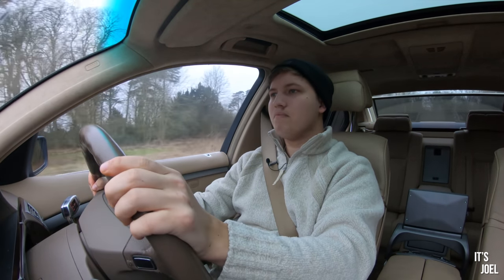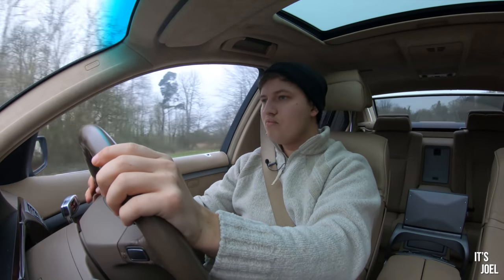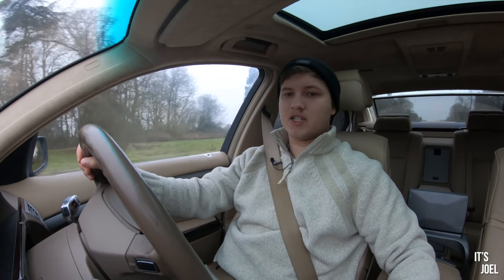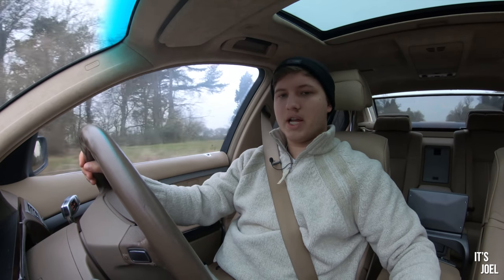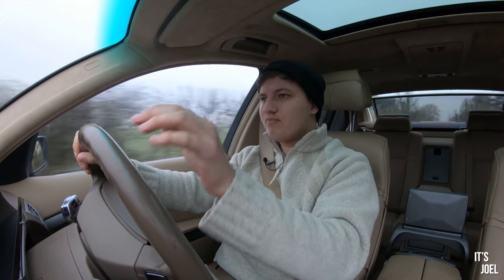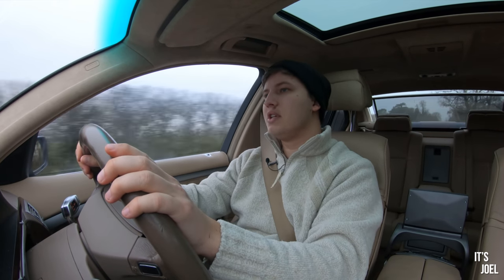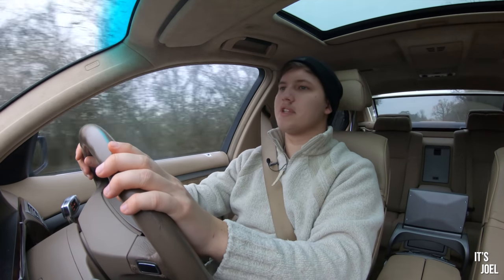Right, now I'm just going to pop it back into comfort, because actually driving it around in sport — and this is the suspension I'm talking about — back in comfort and it's way less jarring. That's quite impressive, the difference it makes.